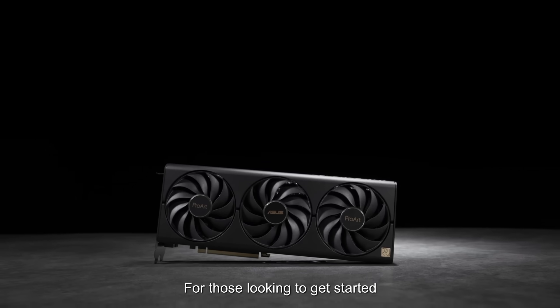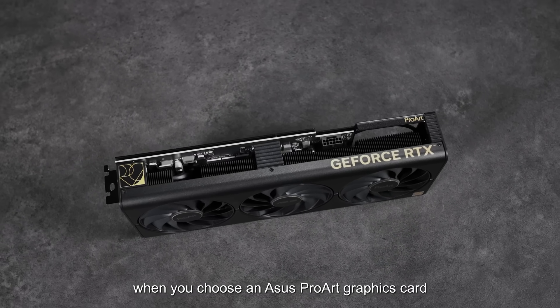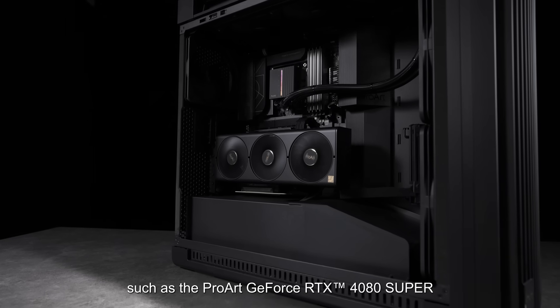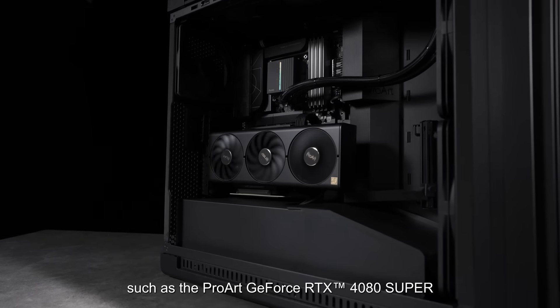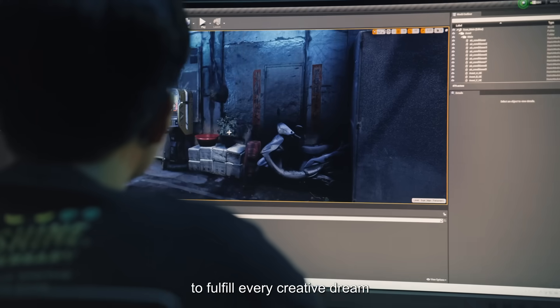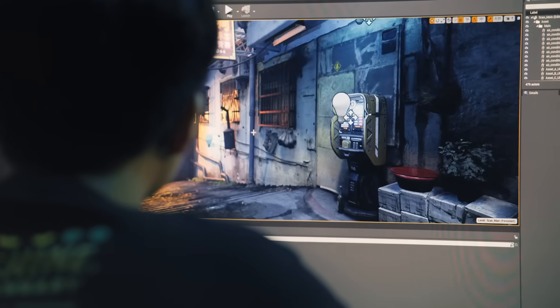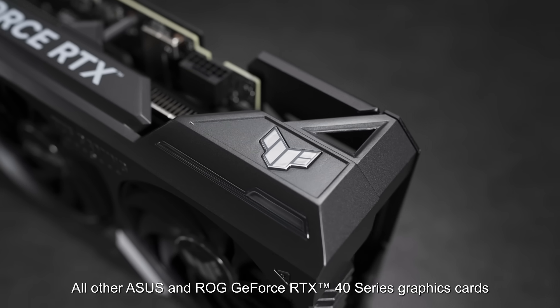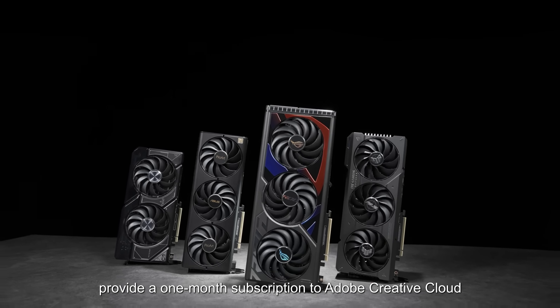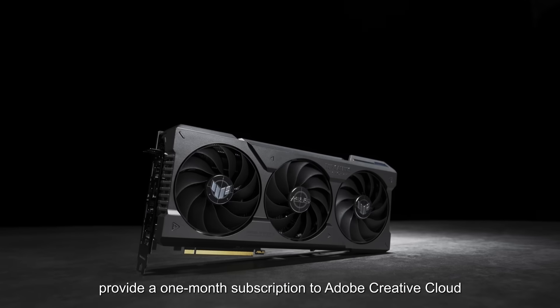For those looking to get started, when you choose an Asus ProArt graphics card such as the ProArt GeForce RTX 4080 Super, you get 3 months of Adobe Creative Cloud to fulfill every creative dream. All other Asus and ROG GeForce RTX 40 series graphics cards provide a 1 month subscription to Adobe Creative Cloud.